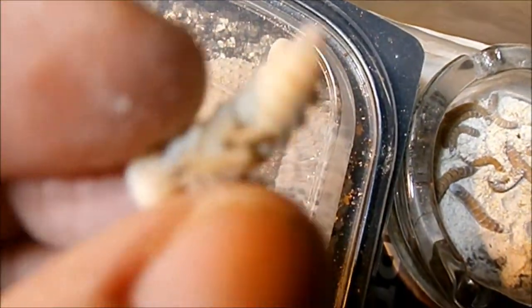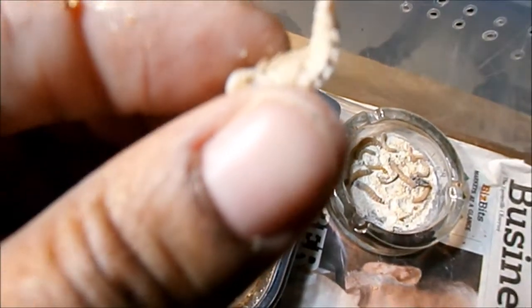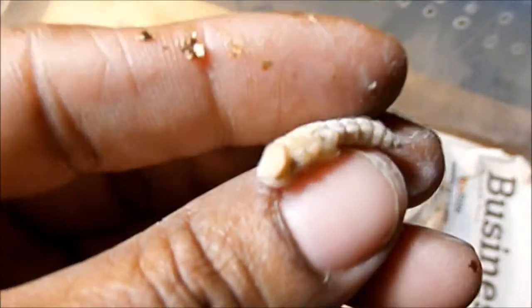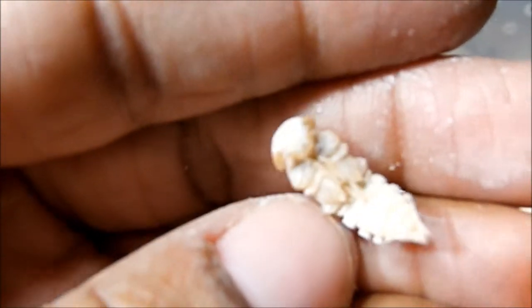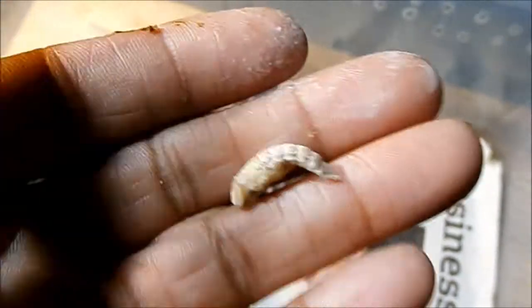I don't know if they've changed something, but I just had to show this because it blew my mind — to find a giant mealworm pupae. I only found just this one out of all the ones that I've fed.